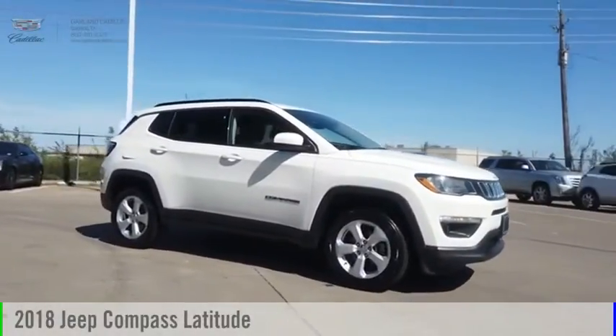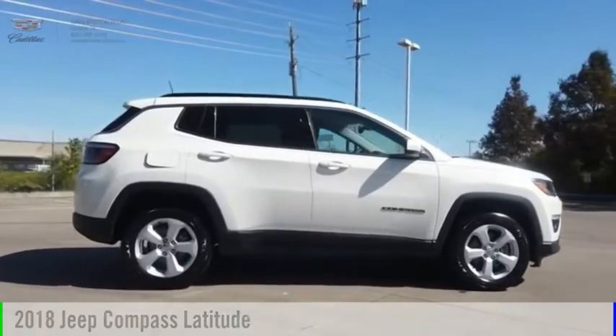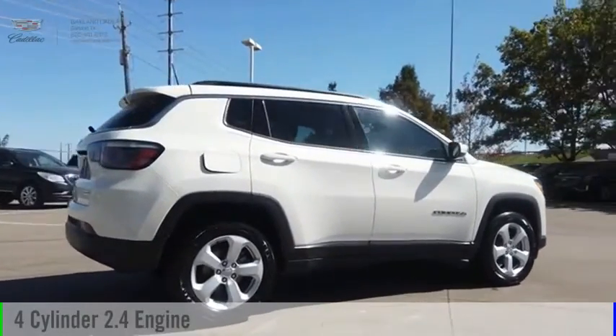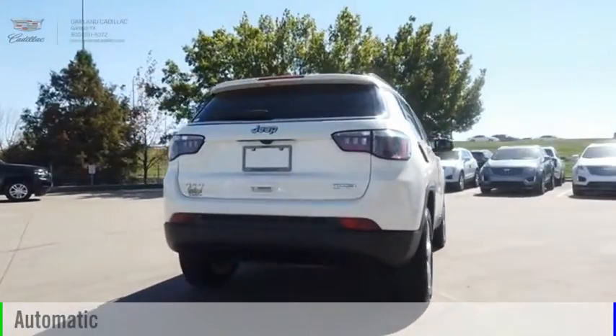Looking for the right vehicle? Check out the 2018 Compass. This vehicle is powered by a four-wheel drive, four-cylinder, 2.4 liter engine, and comes with an automatic transmission.